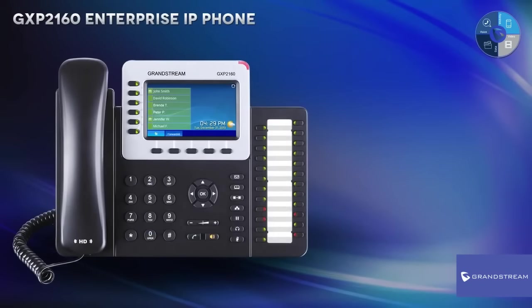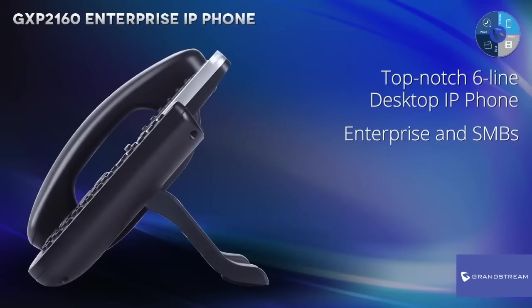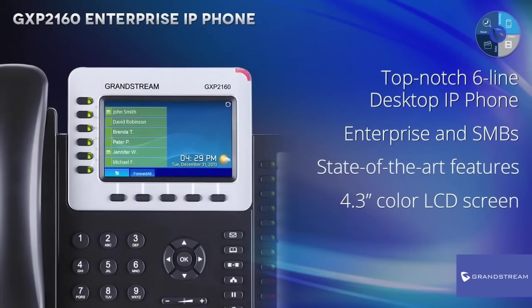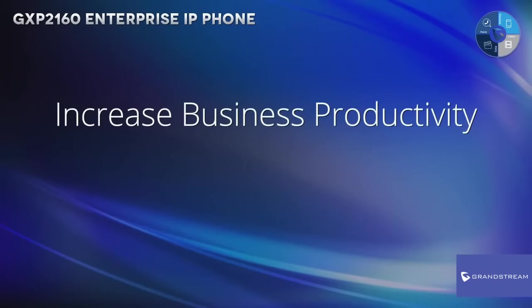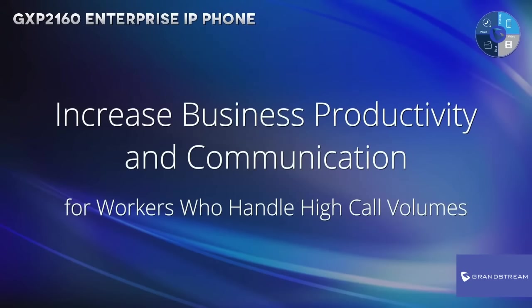The GXP2160 is a top-notch six-line desktop IP phone that is ideal for enterprise and small to medium-sized business users looking for a cutting-edge IP phone loaded with state-of-the-art features, combining an enhanced graphical user experience delivered on a 4.3-inch color LCD screen. With advanced calling features and an updated hardware design, the GXP2160 is built specifically to increase business productivity and communication for workers who handle high call volumes.